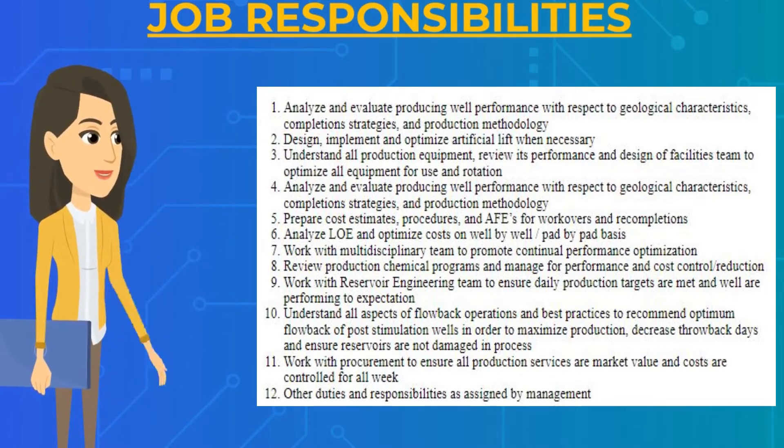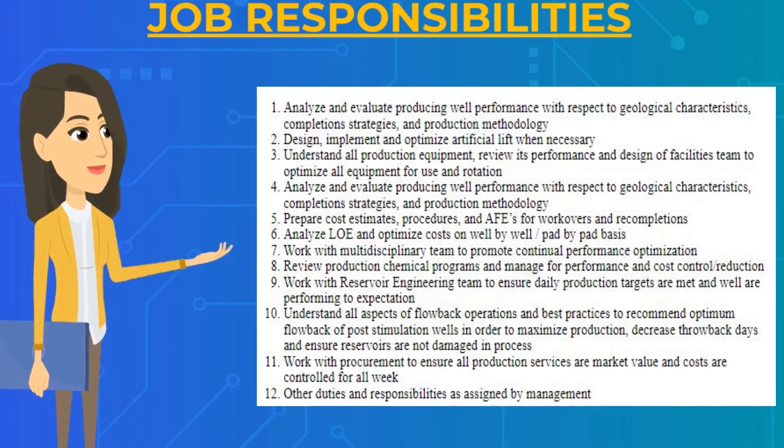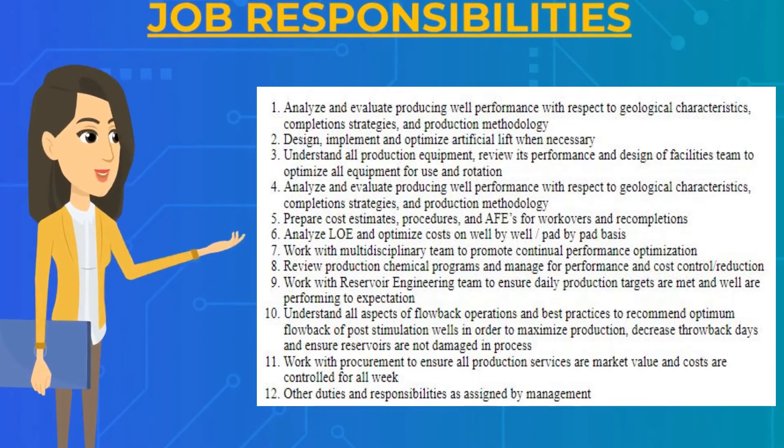You will have to understand all aspects of flow back operations and best practices to recommend optimum flow back of post-stimulation wells, in order to maximize production, decrease flowback days, and ensure reservoirs are not damaged in the process. You will also have to work with procurement to ensure all production services are at market value and costs are controlled.